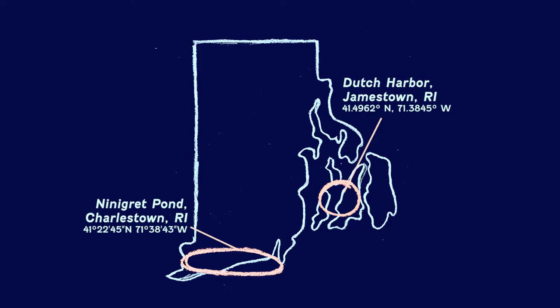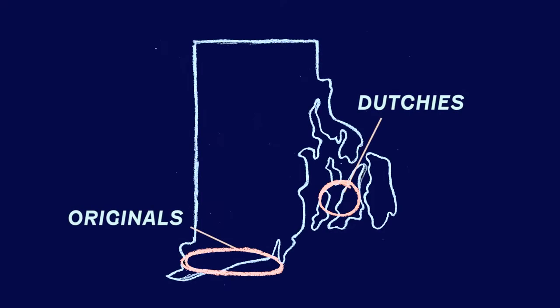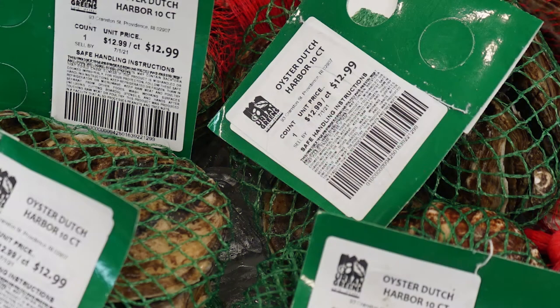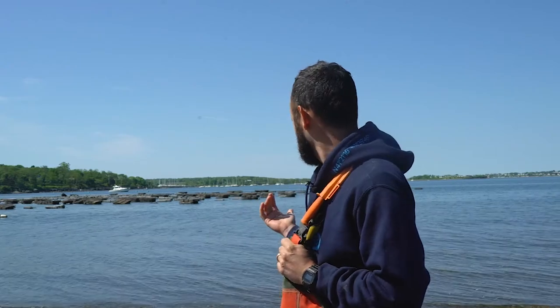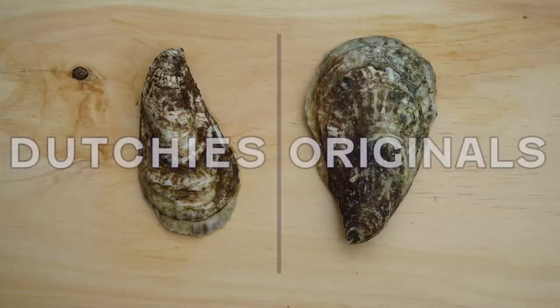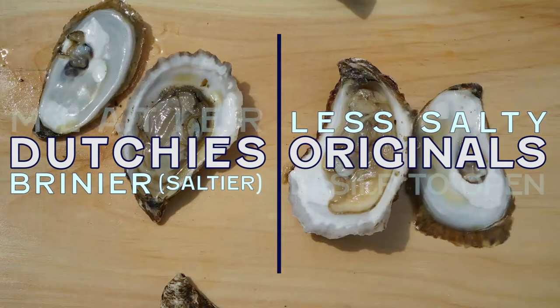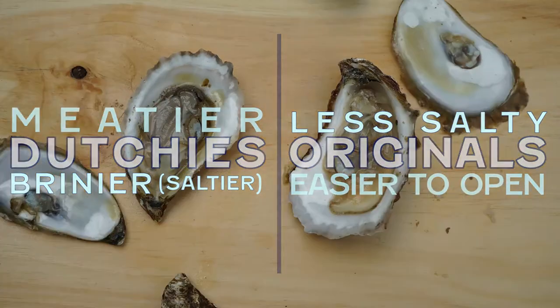We have two unique varieties. Our Dutchies are grown in Dutch Harbor in Narragansett Bay, and our Originals are grown in Ninigret Pond in Charlestown. Based on the body of water they're grown in, there's a big difference in taste. They're completely different estuaries. The farm behind me is in Dutch Harbor and has a real influence from the ocean, so they're saltier and brinier here. They also tend to be meatier, and the flavor is just dictated by the environment.